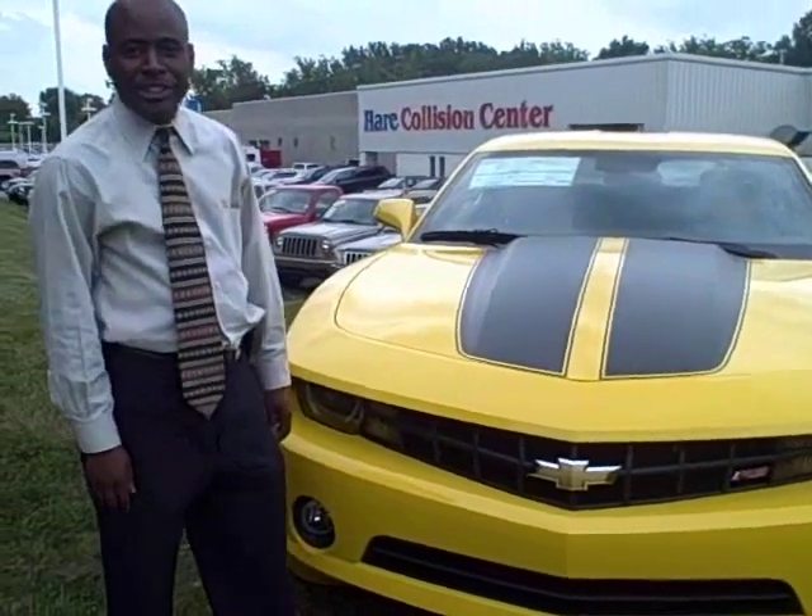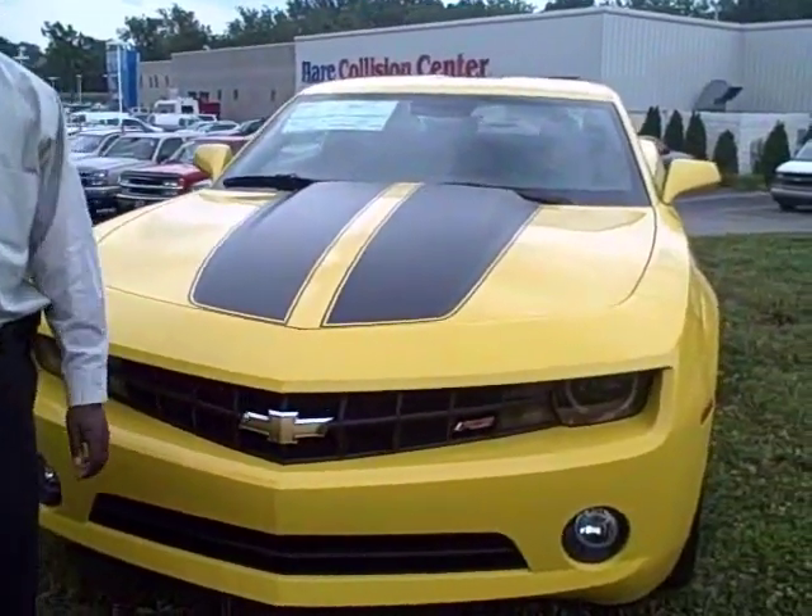Hi, I'm Ty Lowry here at Air Chevrolet in Noblesville, Indiana. Today, I'd love for you to take a look at this beautiful 2010 Chevrolet Camaro.